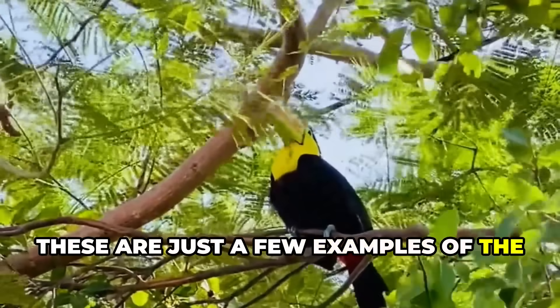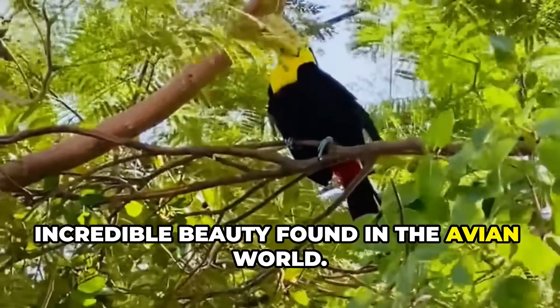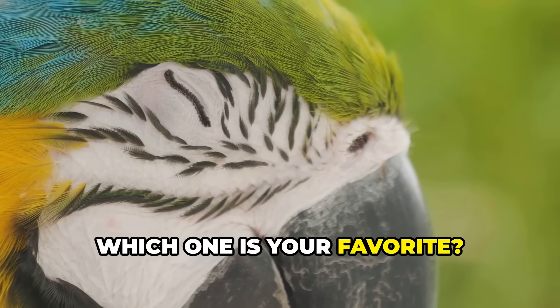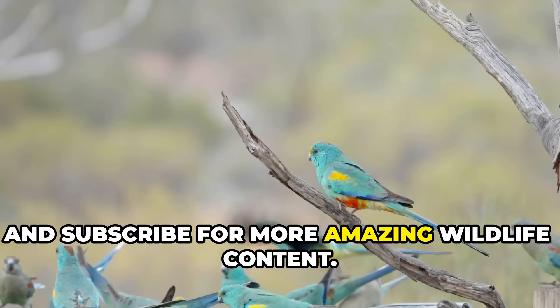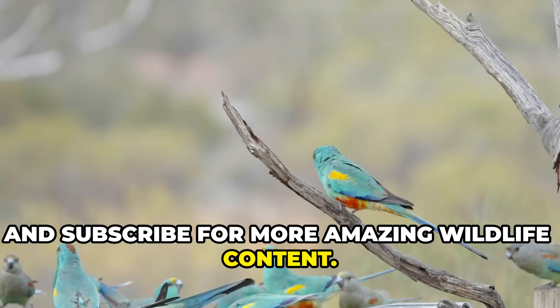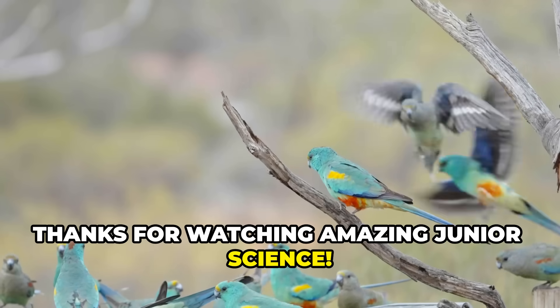These are just a few examples of the incredible beauty found in the avian world. Which one is your favorite? Don't forget to like, share, and subscribe for more amazing wildlife content. Thanks for watching Amazing Junior Science!